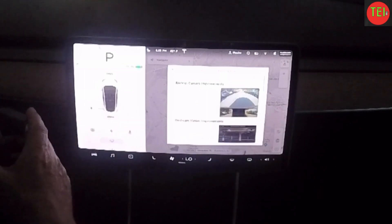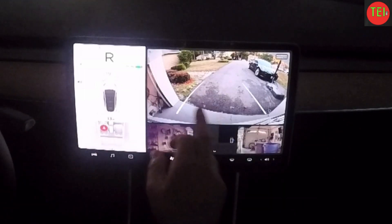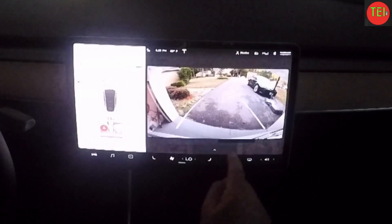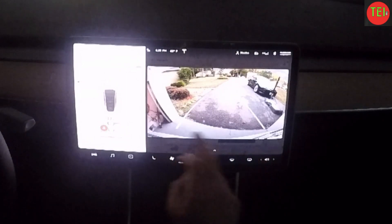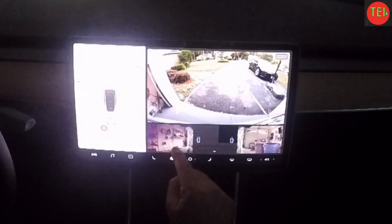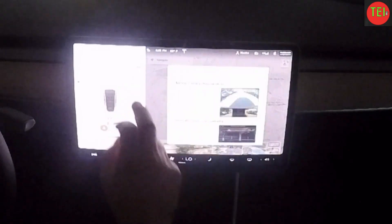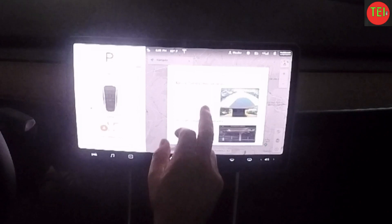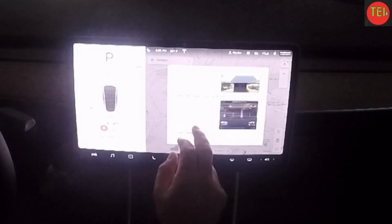Now if you put the car in reverse, you get this backup view and you can see right and left. You can cancel it if you want, but if you go to the arrow, you can see here's the right and here's the left. Great stuff.